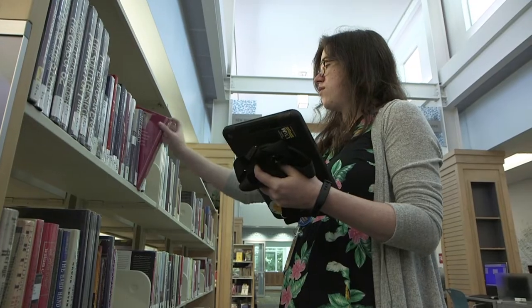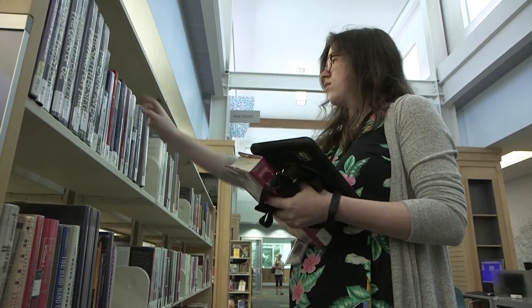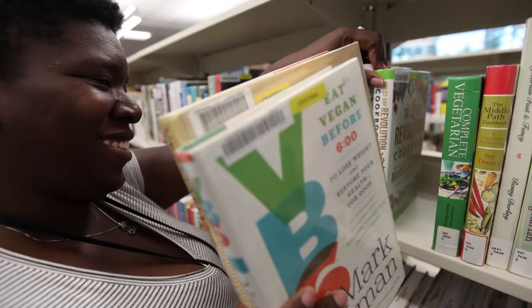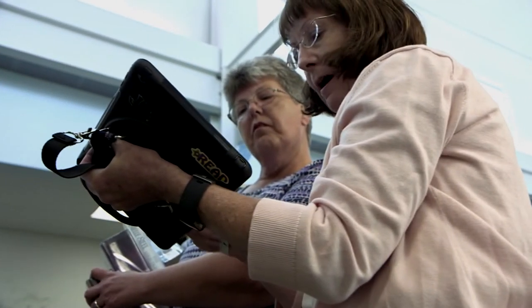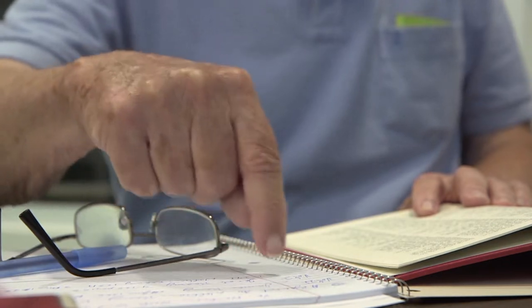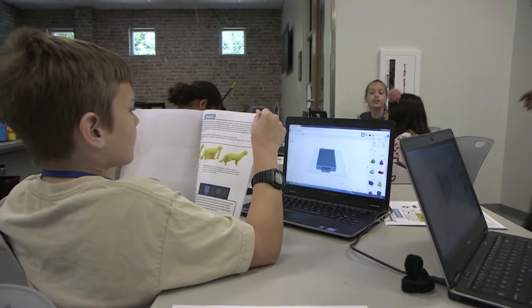They can share their computer screens with one another using the technology and the monitors that are placed throughout the library. Our librarians are here to help guide you through all that information that's out there, to help you learn more than just gather pieces of information. They're a mentor, they're a coach, they genuinely care about you and your learning goals. You can come to experience that with the librarian or individually. You can access the books, but you can also do some hands-on learning in the makerspace.